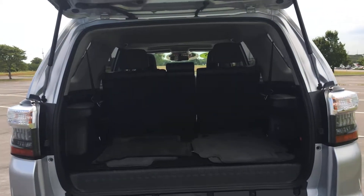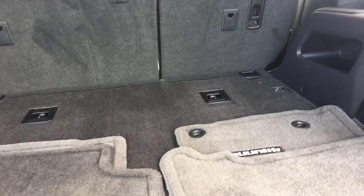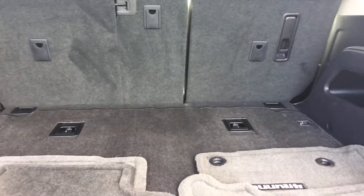Heading into the back of the vehicle, you have your carpeted floor mats and a factory carpeted cargo mat. A really nice feature is the 50-50 split third row seat — when laid down it is completely flat, as if it's not even there.